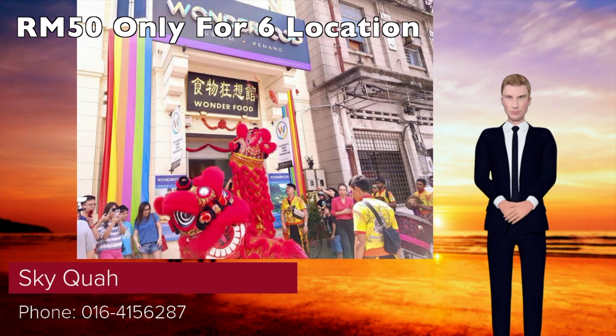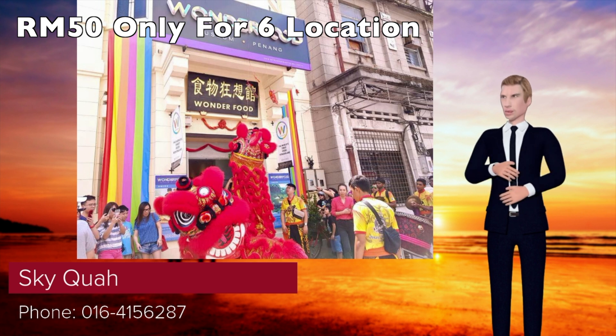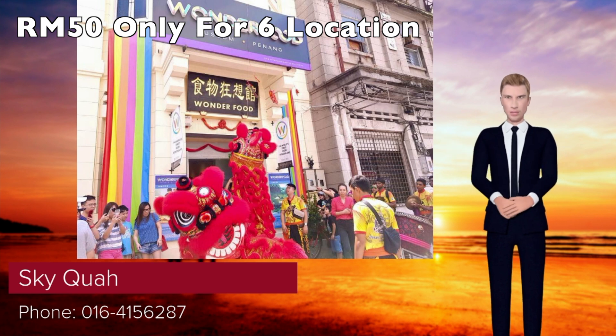As you enter the museum, you move from one gallery to another, where you get to admire a plethora of local food. On one wall, in almost clinical fashion, is an array of Malaysia's street food. These are presented life-size, as though they have been brought to you right from the stalls.